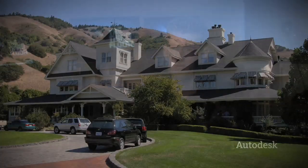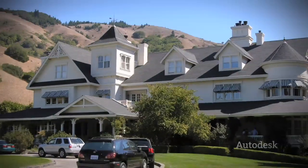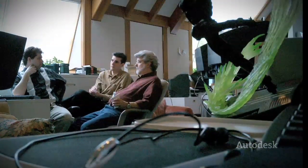The Third Floor is a previsualization studio. We specialize in pre-production of all types, working with different directors in commercials, video game cinematics, and feature films. The Third Floor was originally founded at the Skywalker Ranch — we actually refer to the third floor of that building where we were sequestered for a number of years on Star Wars Episode 3. At the end of our tour of duty, we decided to get together and form our own studio.